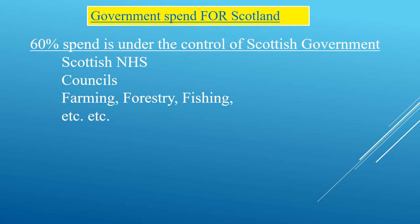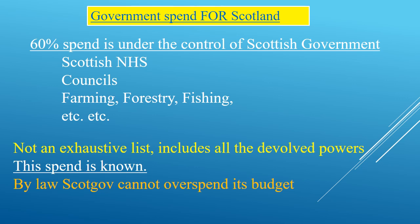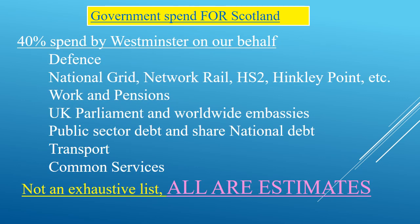Regarding the spend for Scotland: 60% is managed by the Scottish Government under the devolution settlement, and this spend is known exactly. By law, the Scottish Government cannot overspend its budget and normally ends each fiscal year with £100-200 million in credit. The balance of 40% is spent by Westminster — all estimates — and it includes capital projects which Scotland contributes to as part of the UK, and costs which are recharged to Scotland as part of the UK. Some of these costs an independent Scotland would not have.